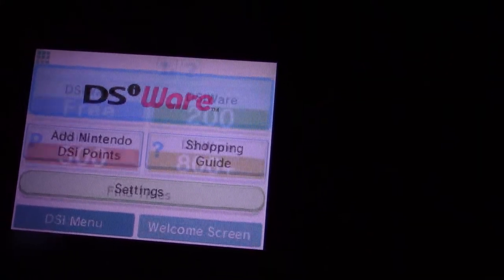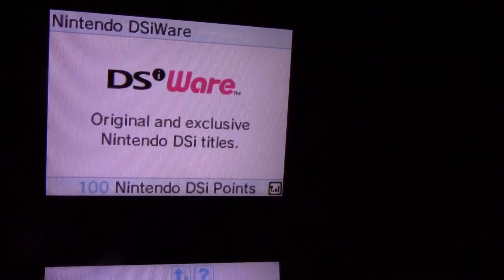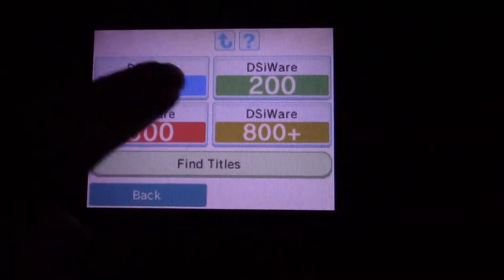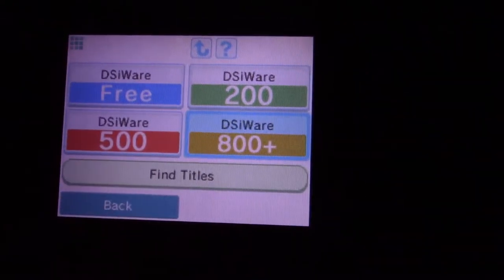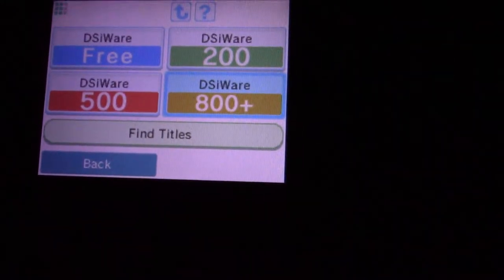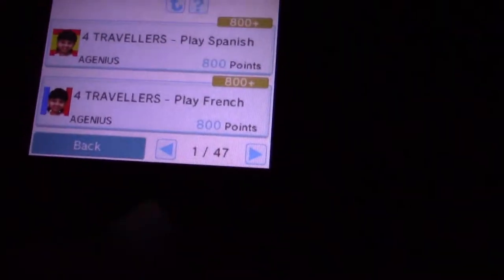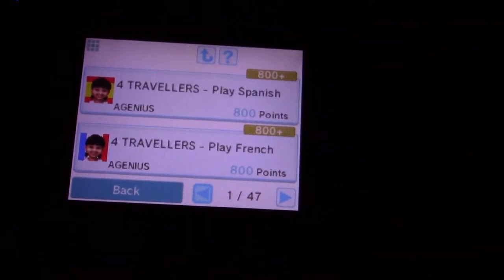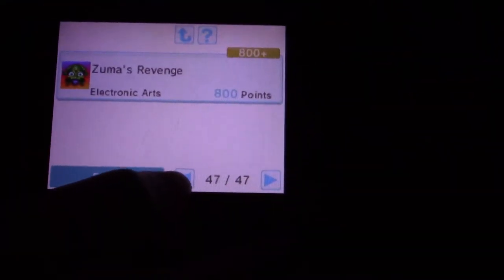At the top it says Nintendo DSiWare — original and exclusive Nintendo DSi titles. There are 4 sections: free, 200, 500, and 800 and up, and find titles. I'm going to go under 800 and up first. There are 47 pages. At the top it gives you basically information about this category. There are a lot of games in here.